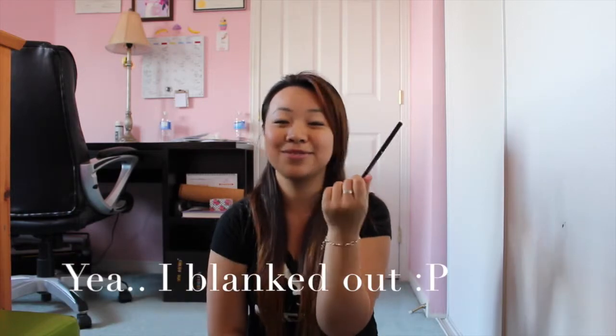I bought this online on Sephora for $9, and it came with a waterproof eyeliner and a waterproof makeup remover. That's about it for my July favorites video. I hope you guys enjoyed this video and don't think I'm too crazy or weird. Please like, comment, and subscribe for more videos. I'll see you guys in my next video. Bye!